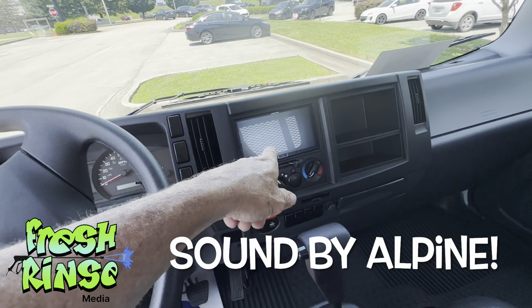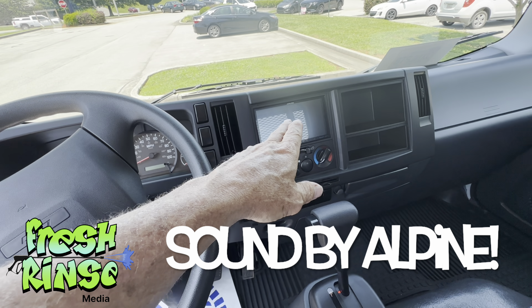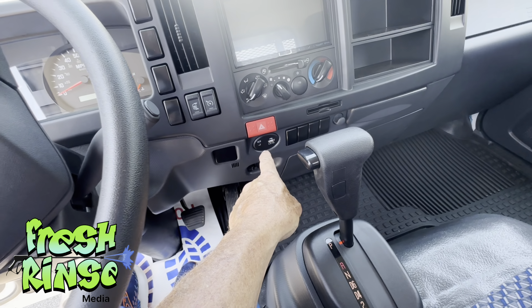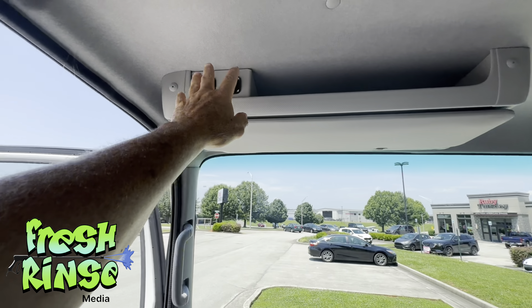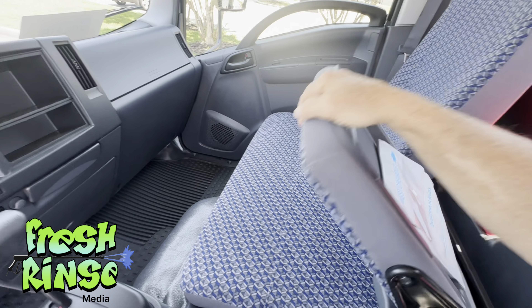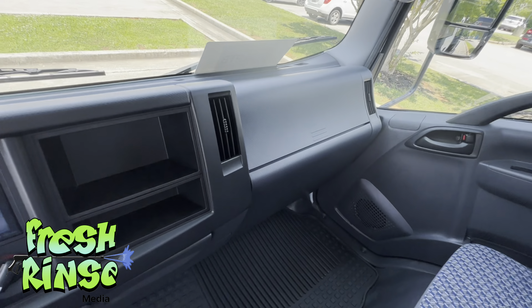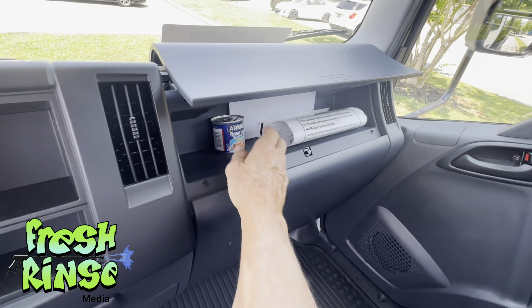Alpine stereo, Bluetooth, rearview camera again, USB cable, an auxiliary hookup. Storage here, storage there. Electric mirrors. Seats three, supposedly comfortably — we'll see. And there's this little extra glove compartment over here.